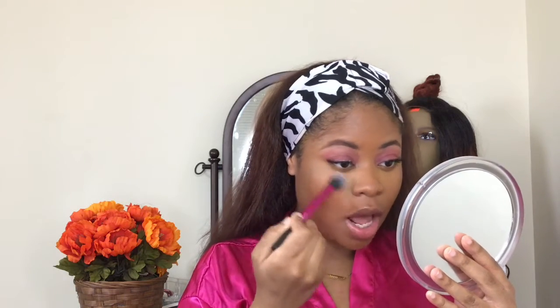I'm setting underneath my eyes with the Makeup Revolution Banana Loose Powder — just under my eyes, in the crease of my nose, a little on the center, and back in the crease since I get oily there. I don't like to powder throughout the night — I'm too lazy — so I just like to prime well, set well, and use a good setting spray.